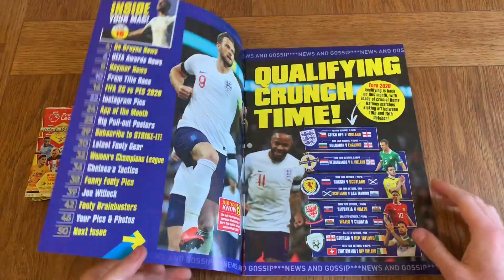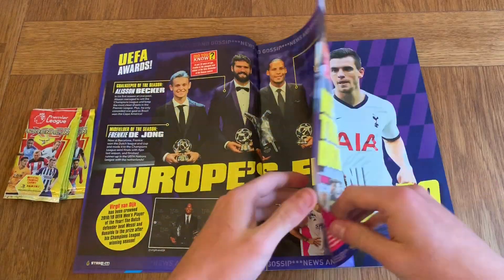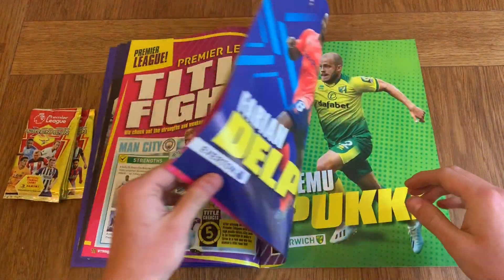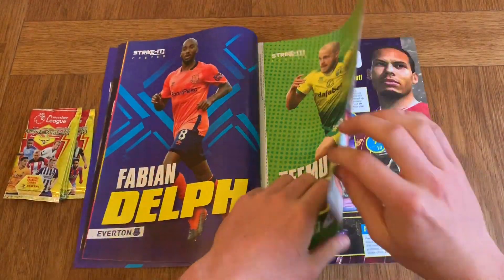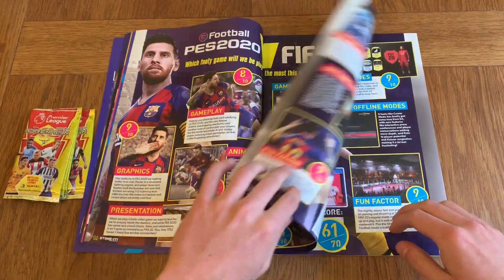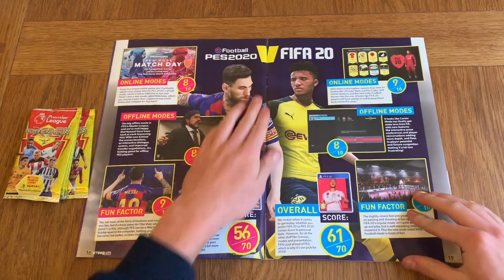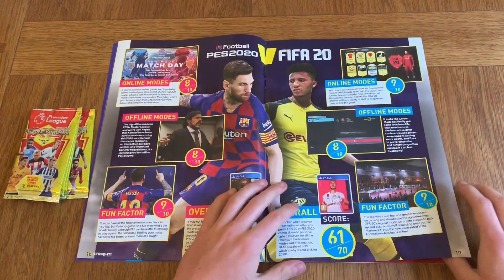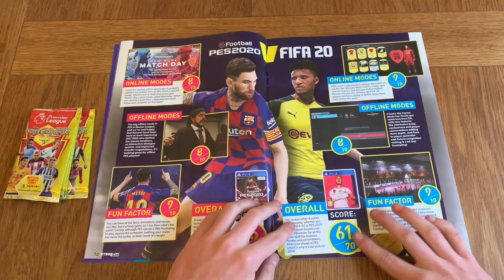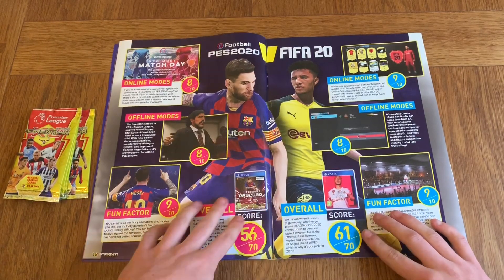We've got FIFA versus PES. As all of you know, FIFA came out today and I already got it, so I can't wait to play it. I've always been a FIFA person more than PES — the only PES I had was PES 2007 and 8. I do prefer FIFA; it seems more realistic and of course there's Ultimate Team. It looks like Striker Magazine scored FIFA 61 out of 70 and PES 56 out of 70, so they prefer FIFA overall.